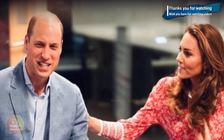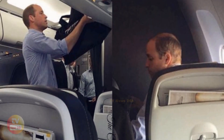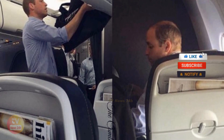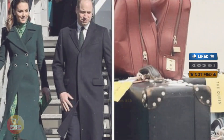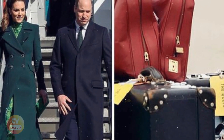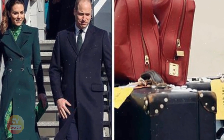Each member of the royal family also has their own unique color which is used for their luggage tags. For example, Catherine had 25 bags during her tour of California and Canada in 2011. The royal couple also has a cute color-coded system when they go traveling, which even involves their children's luggage.